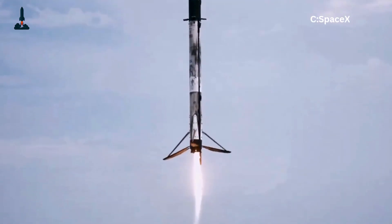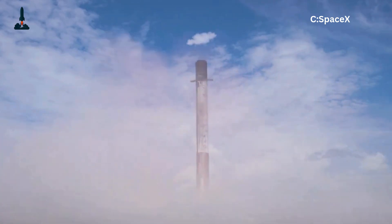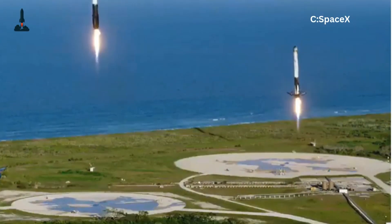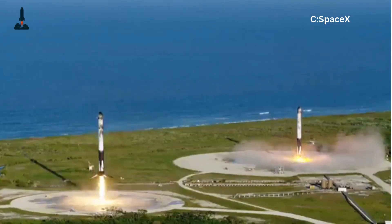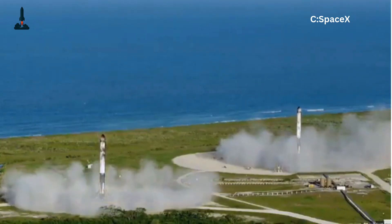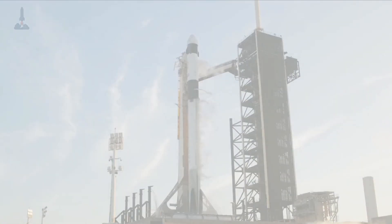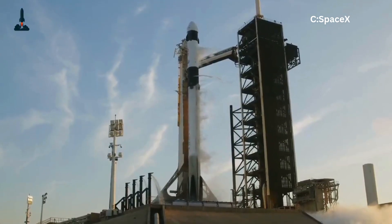You'd need parachutes bigger than the Empire State Building — not practical. Landing wings? Possible. But wings add drag going up, require heat shielding, and worst of all, they're dead weight for 99% of the mission. So the SpaceX team asked: what's the lightest, simplest hardware we can bolt onto Falcon 9 so it doesn't fall over like a drunk giraffe when it lands? The answer? Legs.